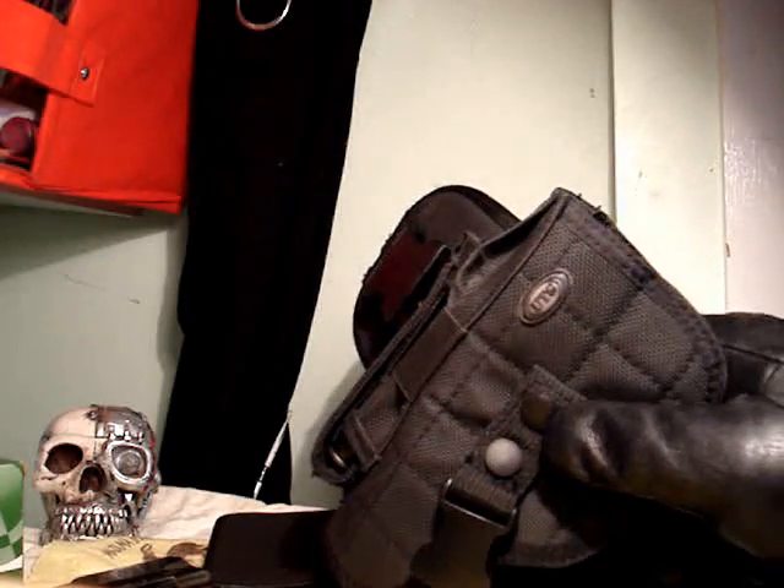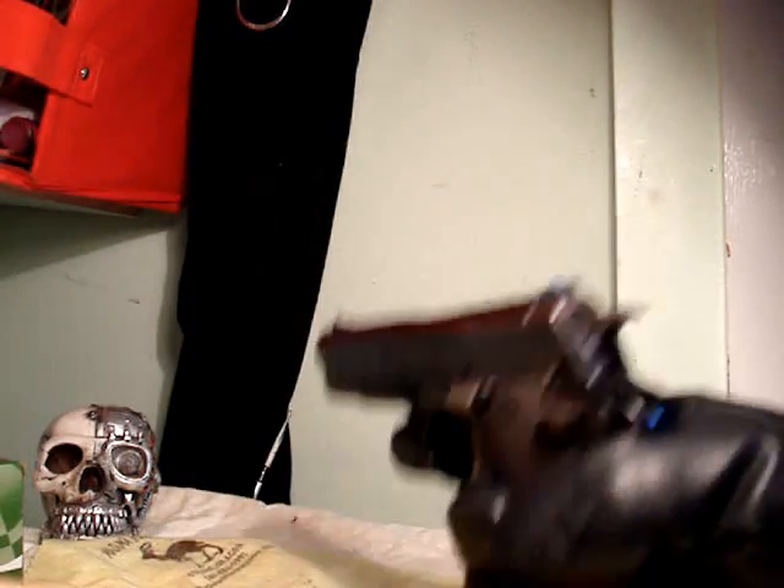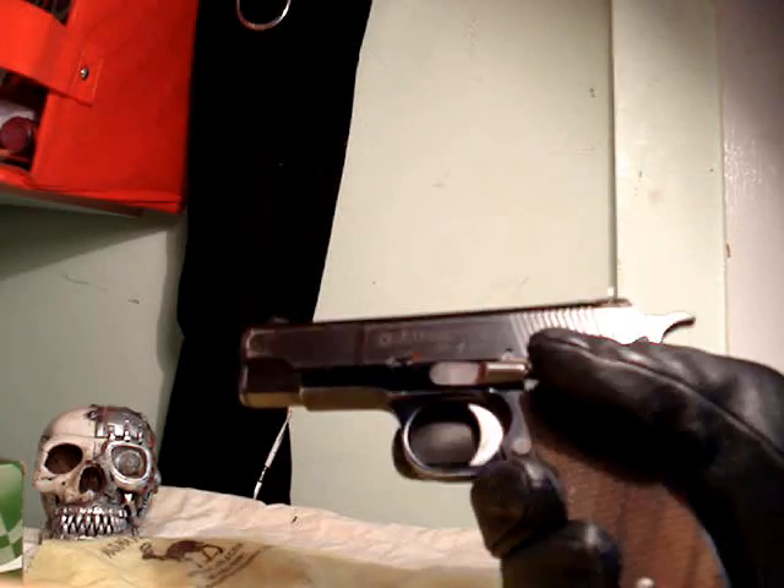I'm thinking about going to a shoulder holster — UTG for that also. I haven't fed hollow points through it yet, only FMJs.